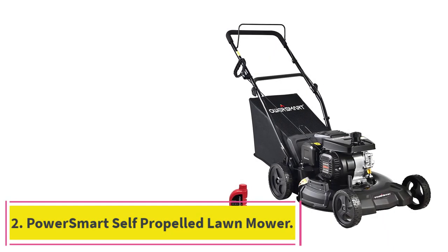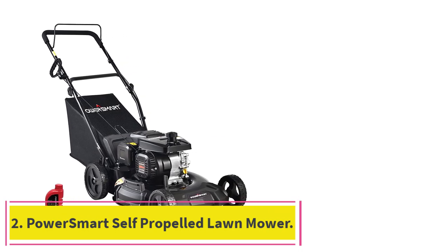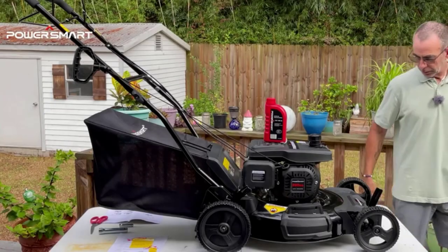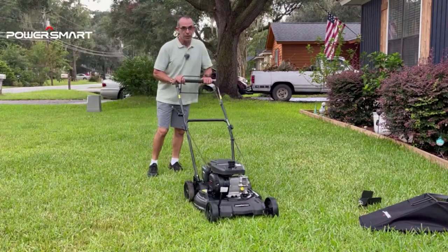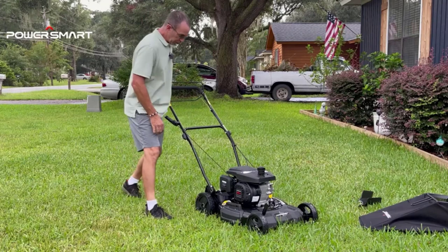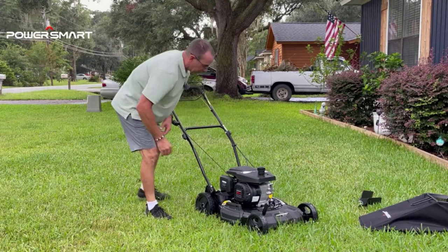Number 2: the PowerSmart Self-Propelled Lawn Mower. PowerSmart is one of the popular brands manufacturing various outdoor equipment suitable for both DIY enthusiasts and professional workers. Their wide range of products includes lawnmowers, drill drivers, blowers, saws, and other power tools.